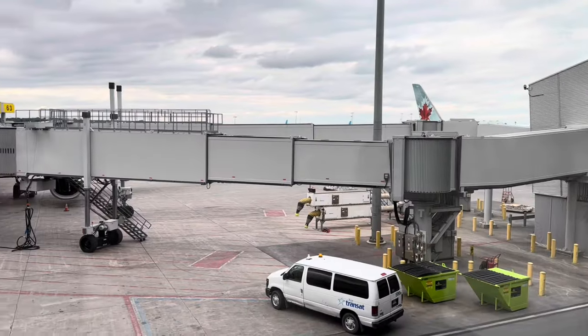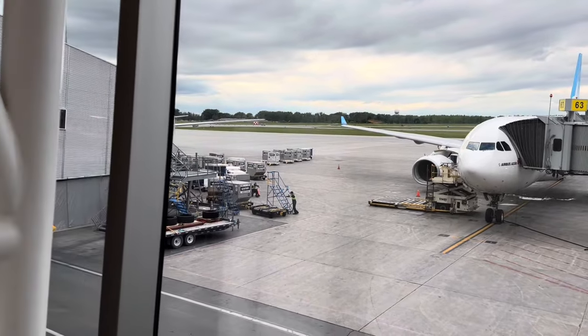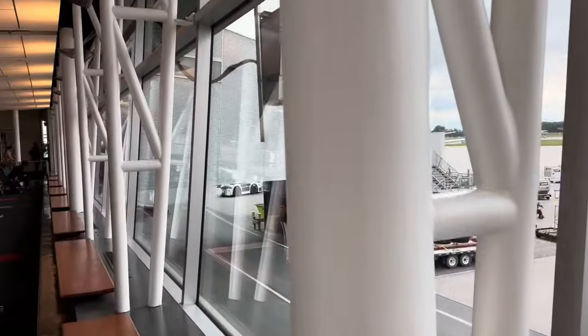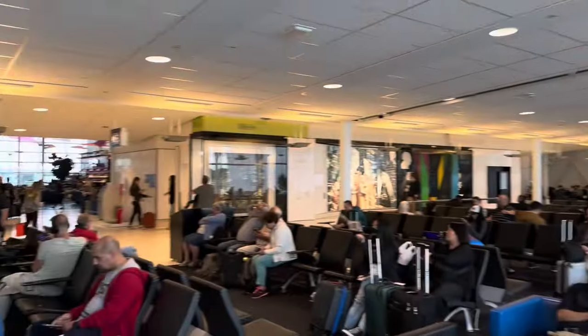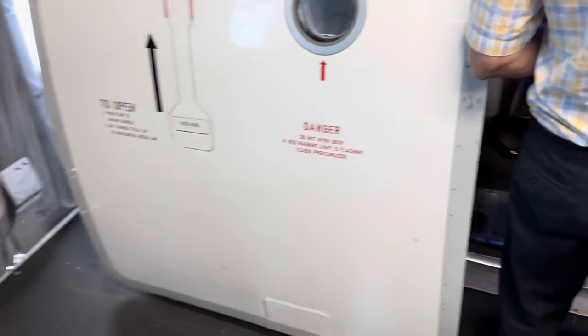One thing I'll quickly mention before boarding is that Air Transat seems to be pretty wishy-washy with seat selection. On many of our flights with Air Transat, if you select a seat they'll tend to change you from it anyway, so that's definitely something to look out for. But without further ado, let's step on board this Air Transat A330 and see what they have to offer.